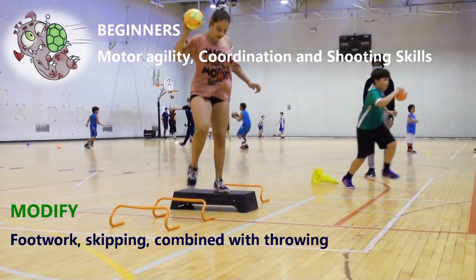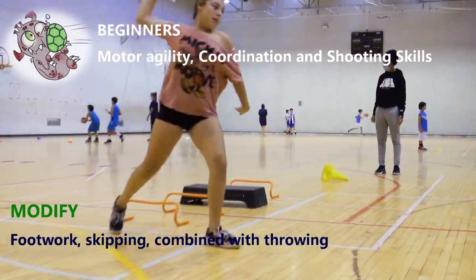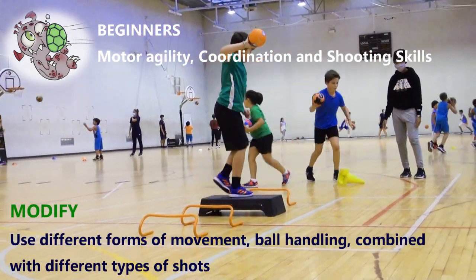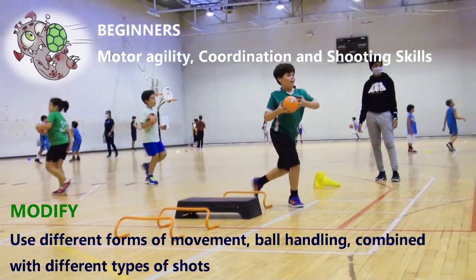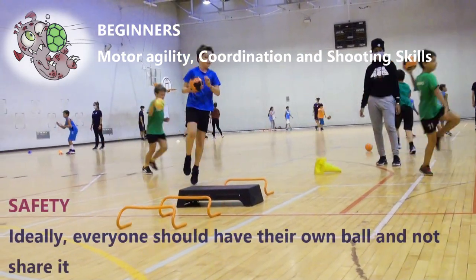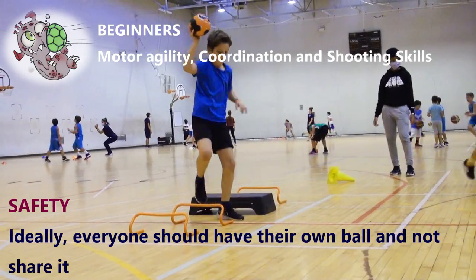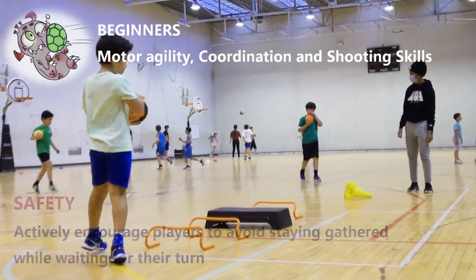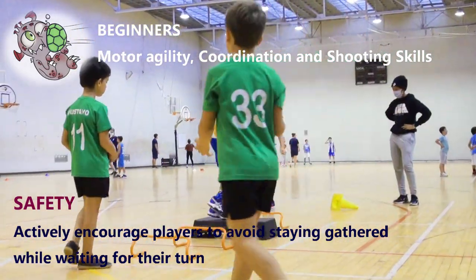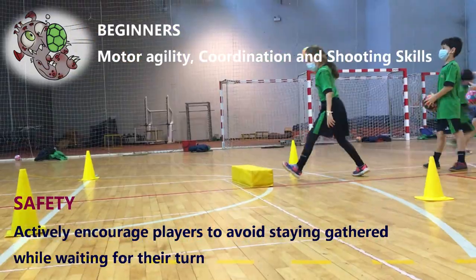Footwork skipping combined with throwing. Use different forms of movement. Ball handling combined with different types of shots. Ideally, everyone should have their own ball and not share it. Actively encourage players to avoid staying gathered while waiting for their turn.